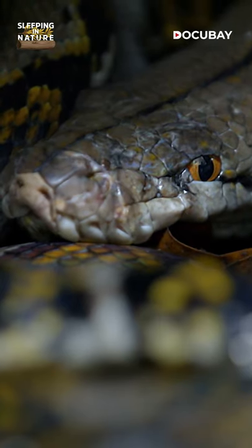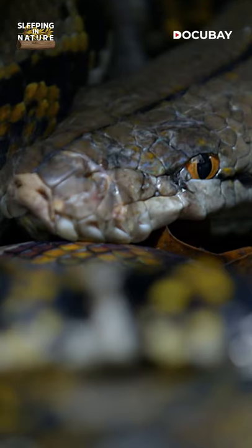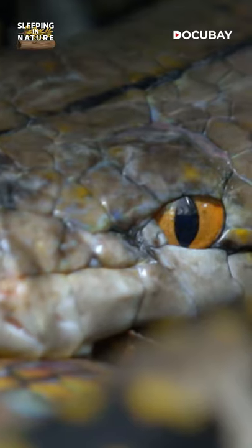But looks can be deceiving. Since it cannot close its eyes, how do we know it's sleeping? The snake has no eyelids and doesn't require the dark. It's practically blind.